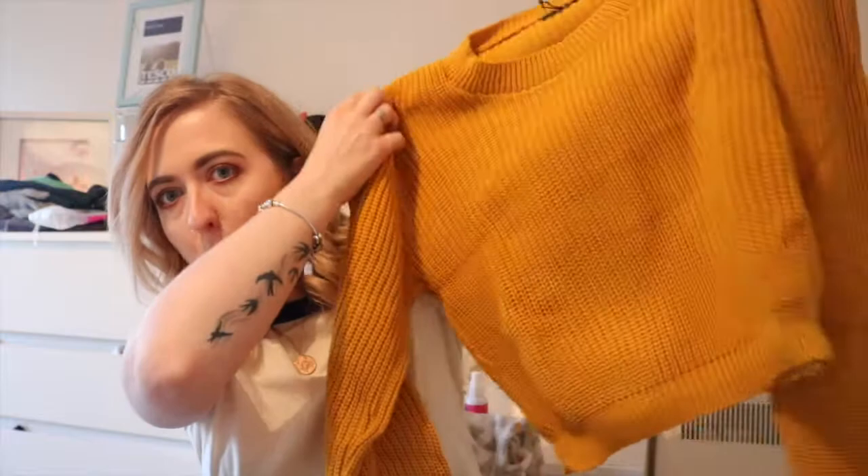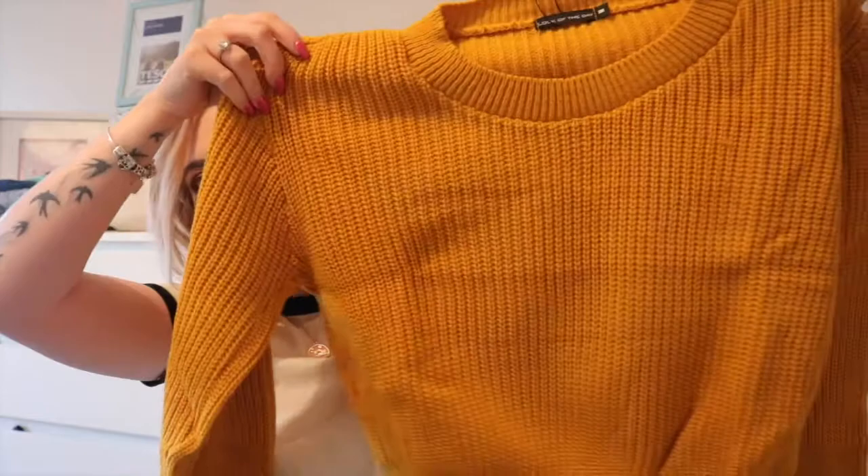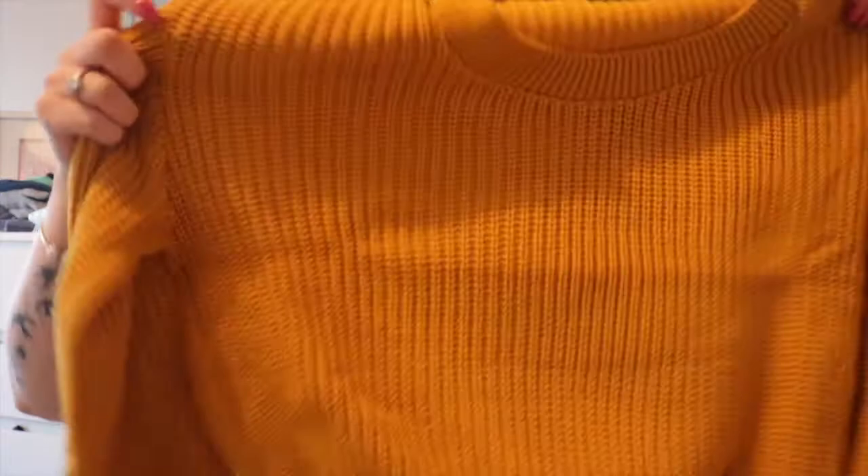Next I got this — a mustard knitted top. I'm loving the colour mustard at the moment, it's very in this season and it just looks good on me. This was also around £5. I was confused about sizing — I usually go for a small but it said a 10 was a medium on the website. It does look quite cropped, but I think I can work with that. I didn't want to go too large and have it just drown me out.